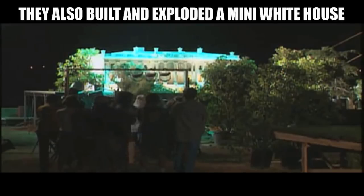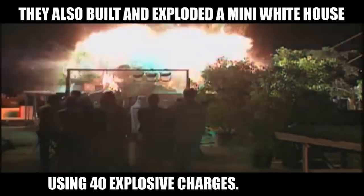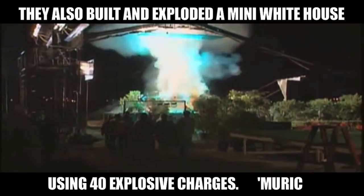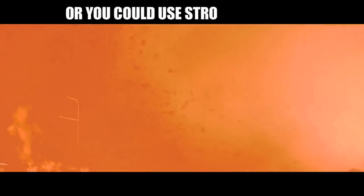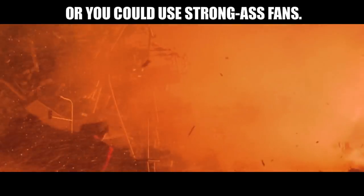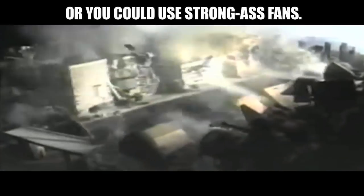All cameras, please. Giant air blowers were used to blow apart the specially constructed miniature buildings, cars, and freeways.